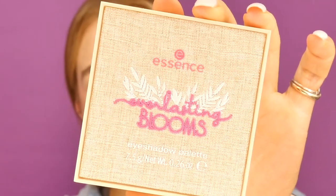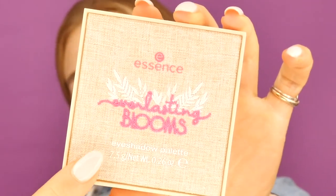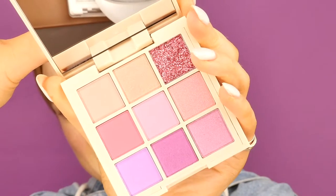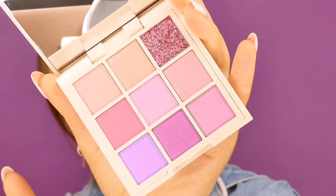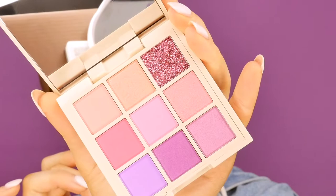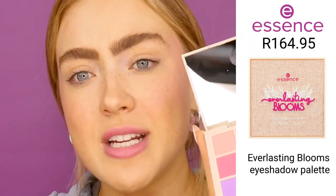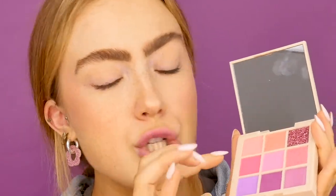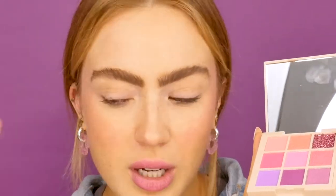Next up, the most fantastic eyeshadow palette — we're talking pink, we're talking purple, bright, fresh, and some really awesome packaging. Look at this beautiful textured material packaging. When you open it up you have four slightly matte colors, four shinier colors, and one beautiful strong pop of glitter for that extra effect. I'm going to start by using a matte color and pop that all over my lid.